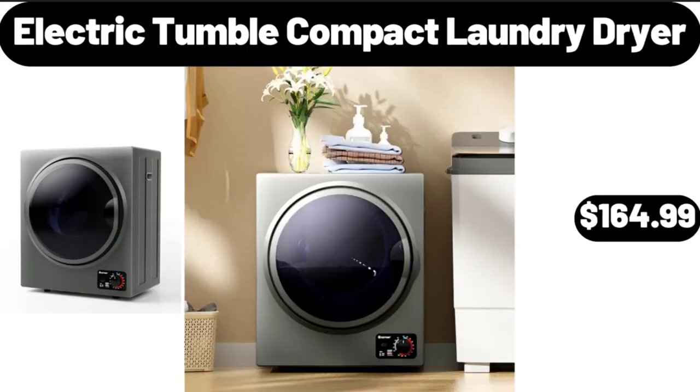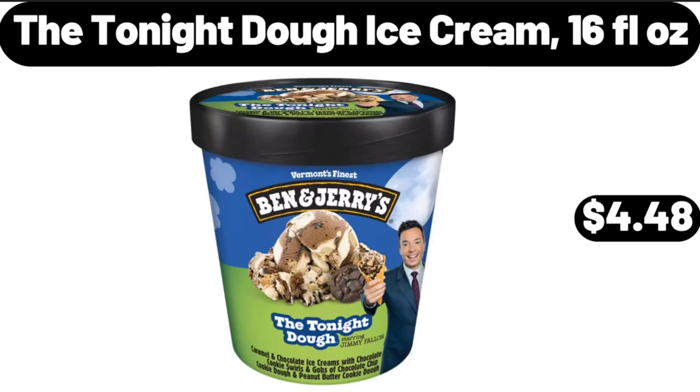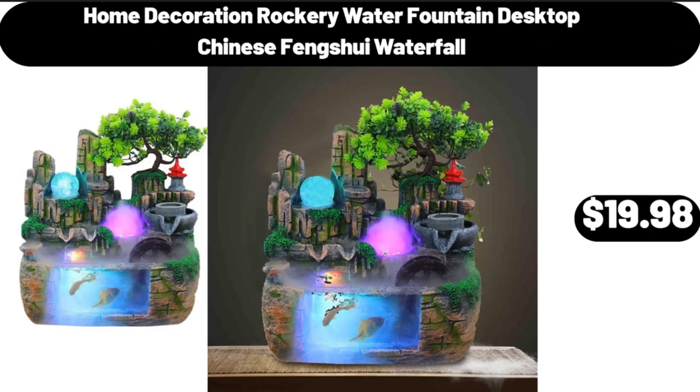Electric Tumble Compact Laundry Dryer, $164.99. The Tonight Doe Ice Cream, 16 fluid ounces, $4.48. Home Decoration Rockery Water Fountain Desktop Chinese Feng Shui Waterfall, $19.98.